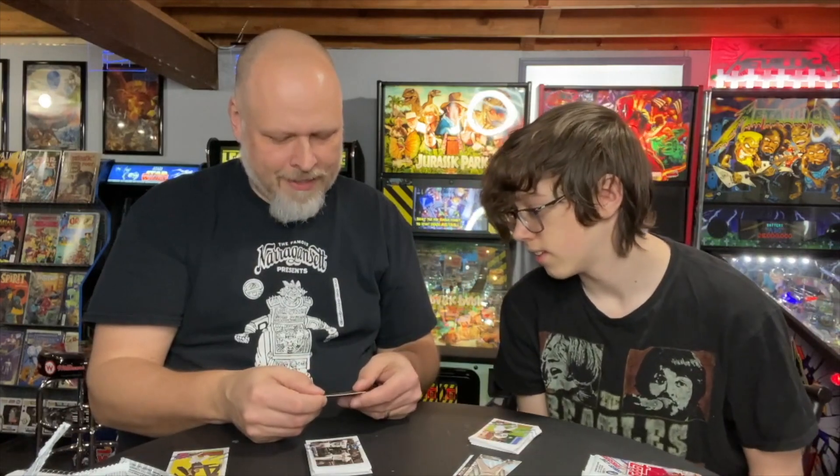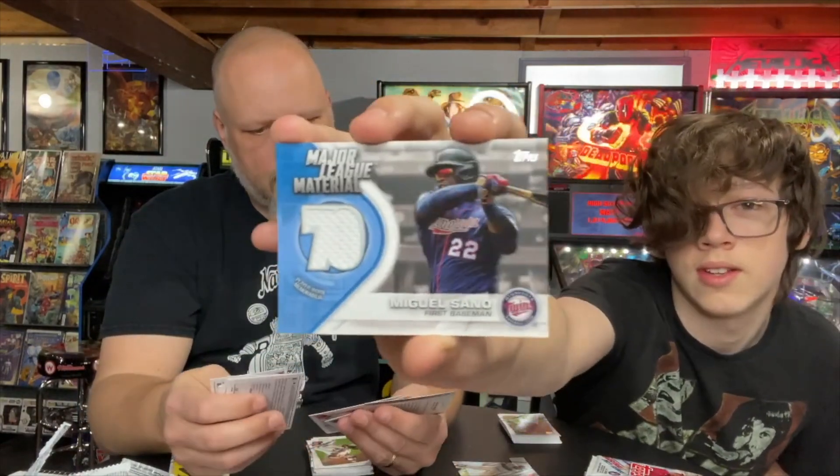McKenzie — Tristan McKenzie. He is bone thin. Like, his pants are probably the smallest they make in Major League Baseball, and they still sag when his belt's too tight. Just your generic white patch. Yeah, no color. That's your standard Topps Series 1 hobby box hit.